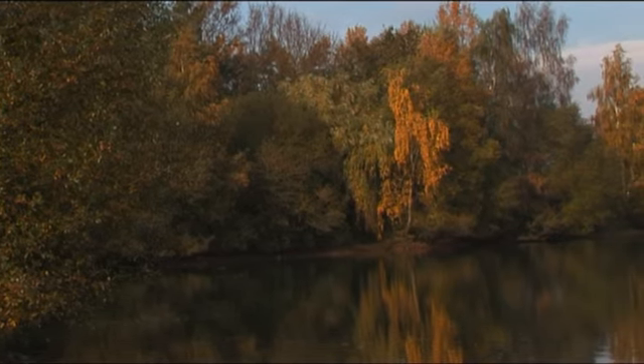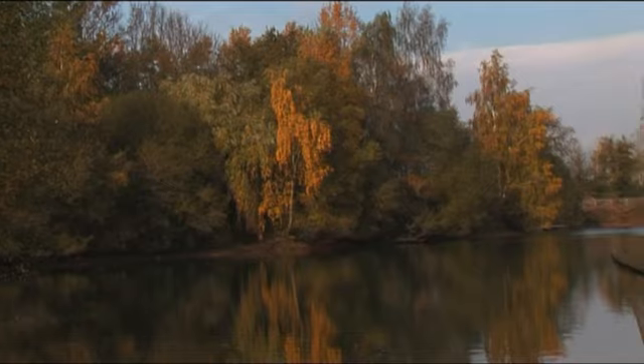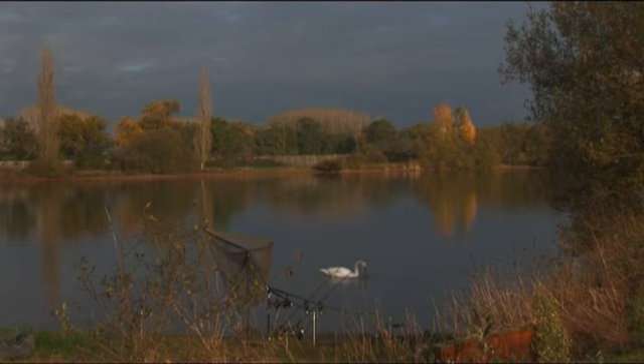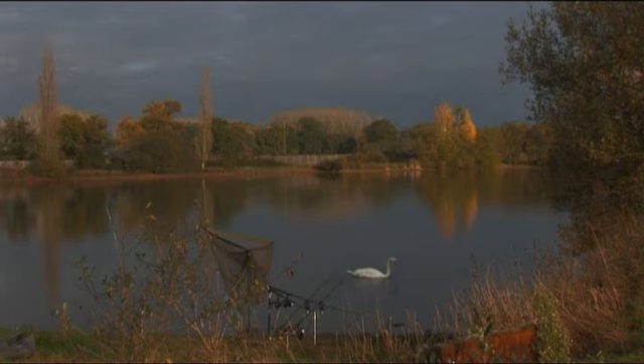The weather has been incredibly kind to us — look at it, lovely blue skies. Beautiful lake. Some really big fish in this lake. I think the lake record stands at a fraction under 70 pounds. It would be lovely to catch a fish like that, but even the mediocre fish are still very big fish here.